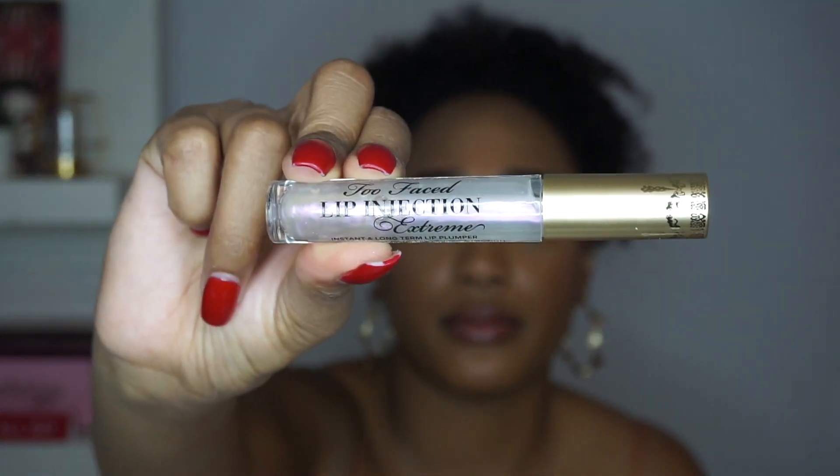I haven't used this in years — I stopped using Too Faced so long ago. When something turns me off from a brand it takes me a long time to get back into it. I got their lip injection thing again because I used to love it. This makes your lips so plump in my opinion. It doesn't last long of course, but it doesn't feel like a gloss — it feels like a juicy chapstick. This is the lip injection extreme. 93% said lips look fuller and more plump, 97% said it delivers instant results, and 97% said lips feel moisturized. It does tingle but it's not uncomfortable.